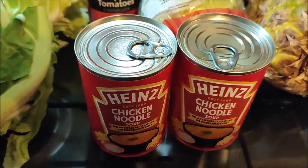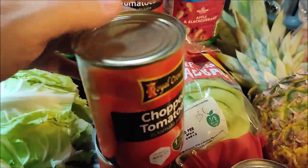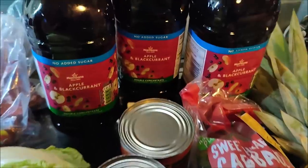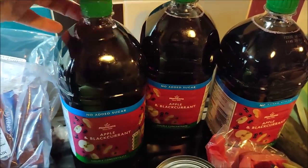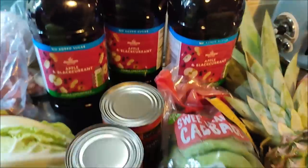Two tins of chicken noodle soup for the lads to help themselves to in the middle of the night if they're hungry — they were 45p each. I've got four tins of chopped tomatoes in tomato juice — they were 35p each. And three bottles of no-added-sugar double-concentrate apple and blackcurrant squash — these were 50p each, which was a great deal.